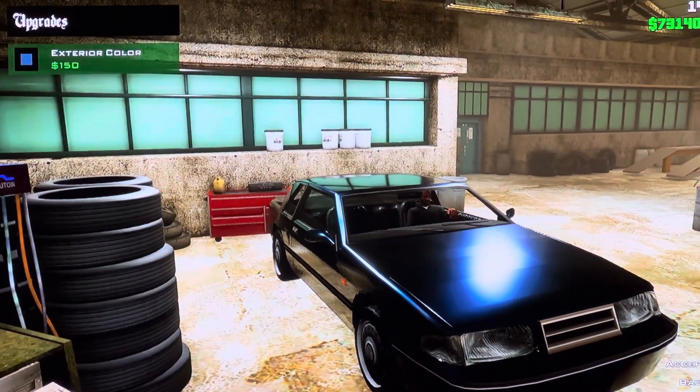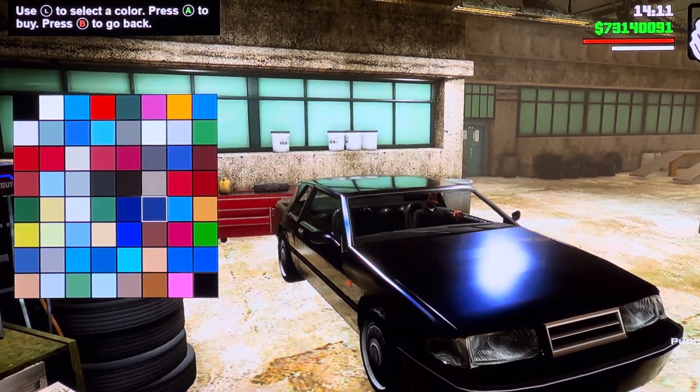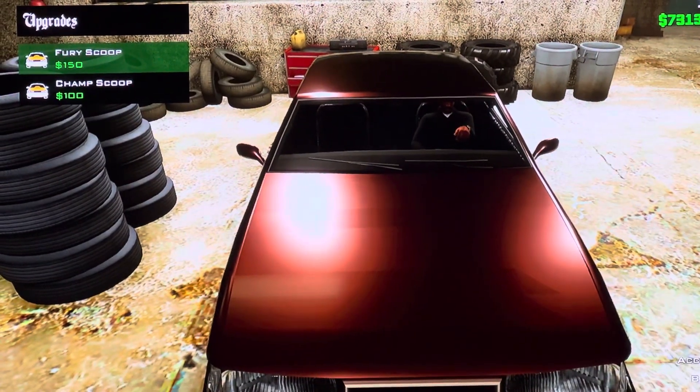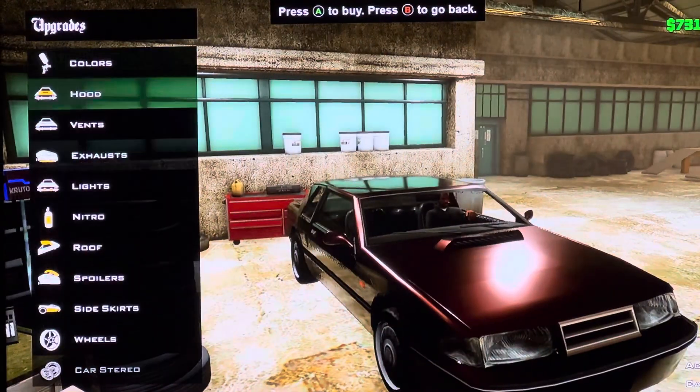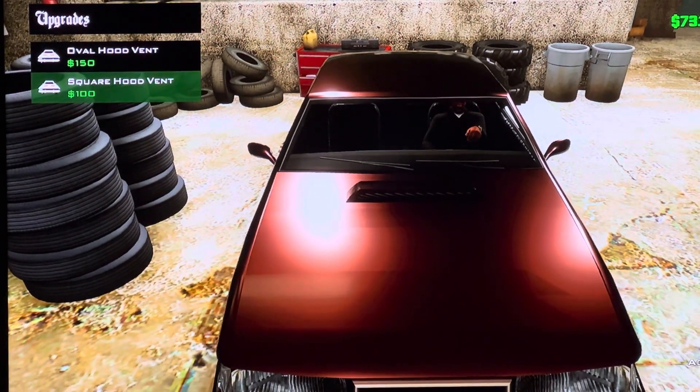What we have: we got colors, exterior color — you can pick whatever color you want. We got hood options: Furry Scoop and Champ Scoop. We got vents: Overhood Vent and Squarehood Vent.